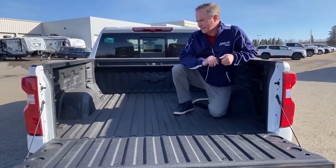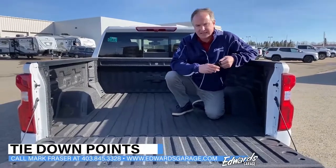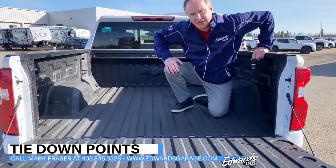This week's feature, we're going to talk about the tie downs on our pickup trucks. I have a half ton RST model here and I'm going to show you the points that we can use to tie down, which really helps when securing loads.